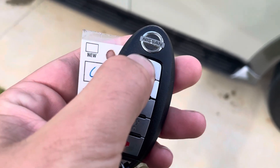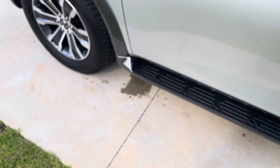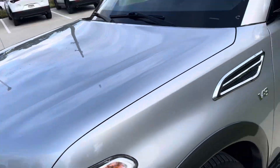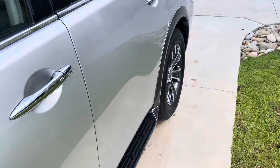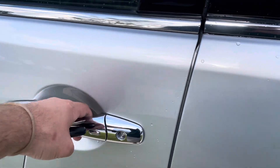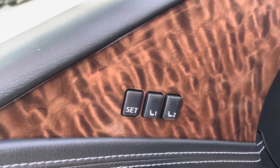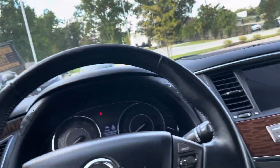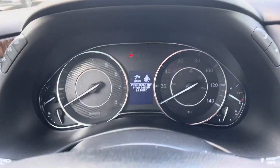One cool thing about this car is the push start is on the key, so you just hold this button and bang — it started up. Keyless unlock and lock button right there. Really nice wood trim, and you got seat settings as well.